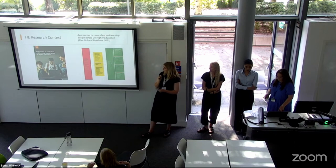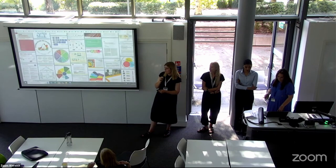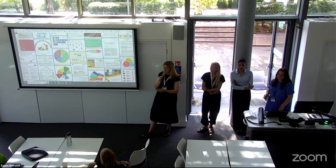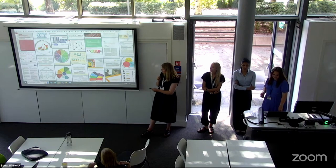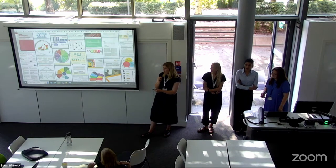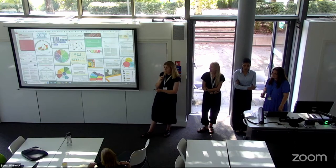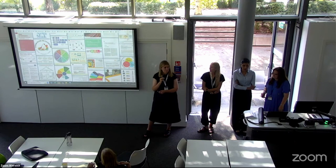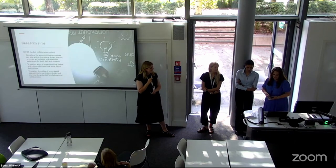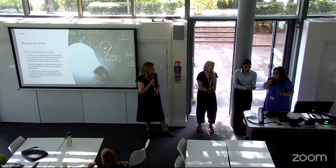Another really useful resource is a Padlet board — I think Danielle Hinton produced it — that captures over a hundred different universities' approaches to curriculum design. The URL is embedded in our PowerPoint link and we can share it later if you're interested.